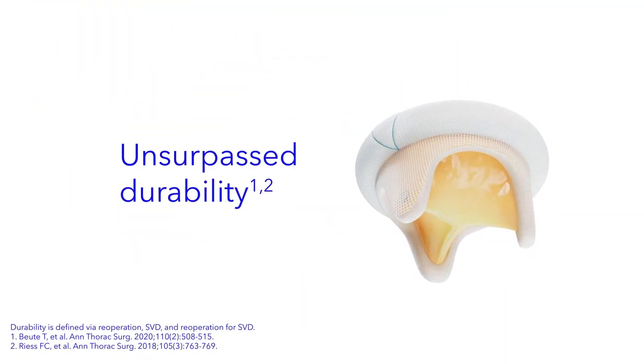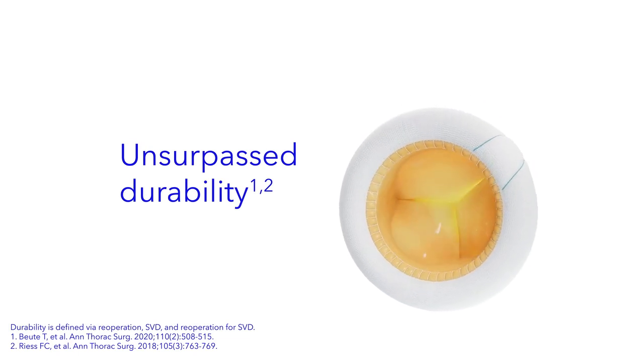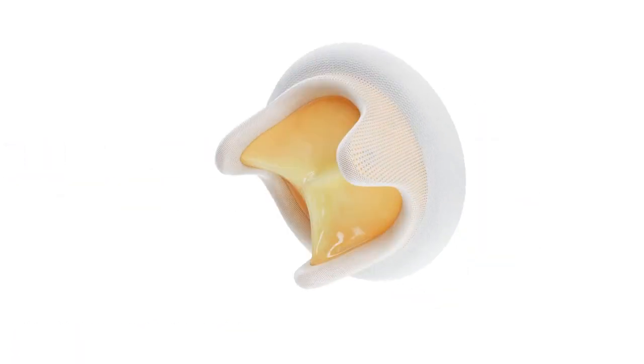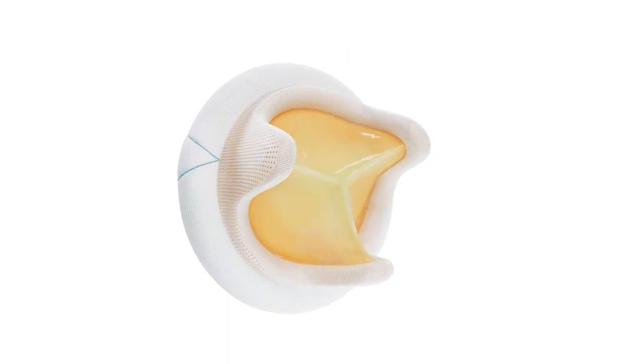The Mosaic surgical mitral valve continues to demonstrate favorable long-term outcomes and proven durability, supported by 16 years of published data unsurpassed among tissue valves.